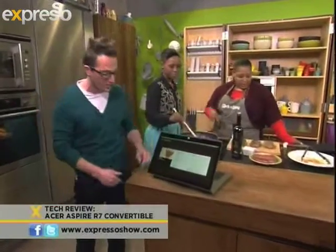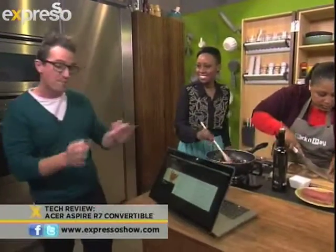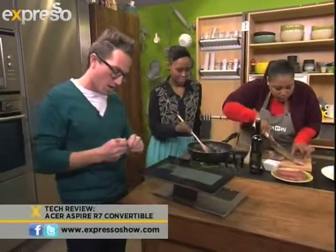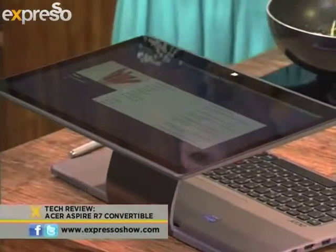A lot of guys are using their laptops to watch movies. When you tilt it, the speaker stereo also switches, which makes it really cool. You can even tilt it up and use the stylus. I'll just leave the stylus with you — hope that works out for you.